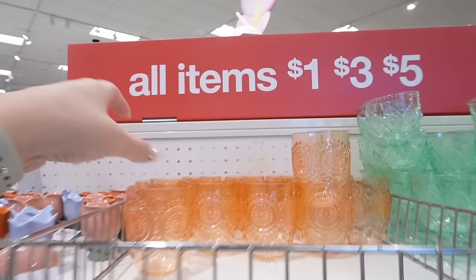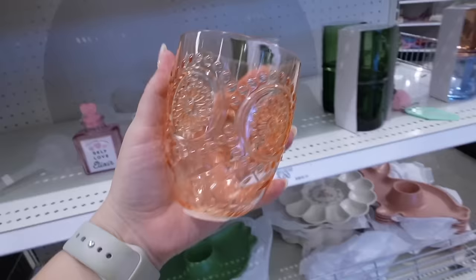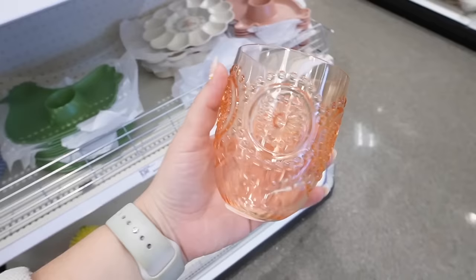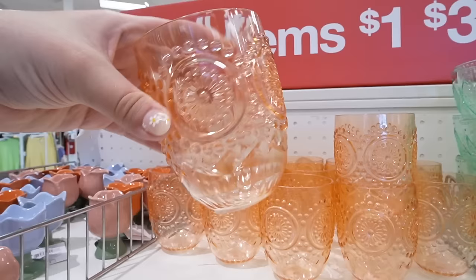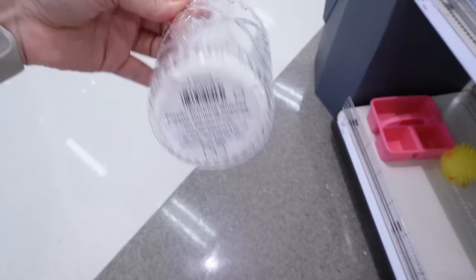Next to that they have these really nice hobnail design cups — like medallions. These are actually plastic, which I'm a little disappointed to see because at the Walmart dollar shop last year they had similar cups for Easter and they were glass. They have this pink style, then the green that has a stem on the bottom, and then the clear that has little bunnies on it. These are nice — cute for kids and they're a dollar each.